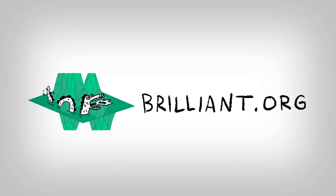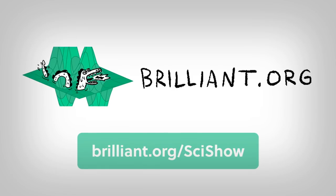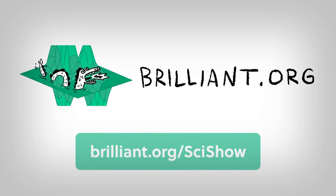Thanks to Brilliant for supporting this episode of SciShow. Go to Brilliant.org/SciShow to learn how you can take today's lessons even deeper with their Physics of the Everyday course.